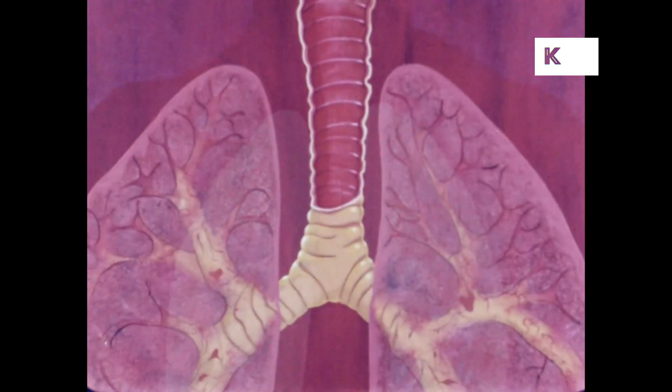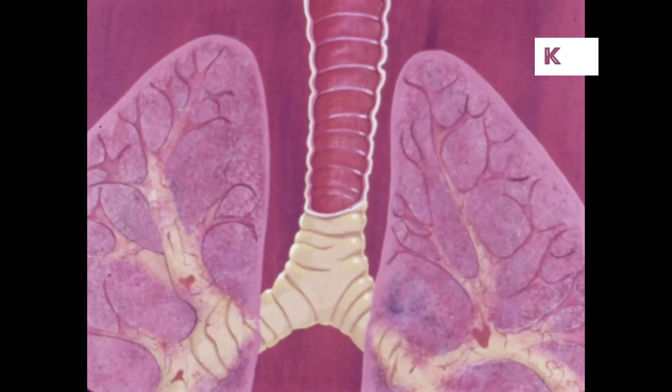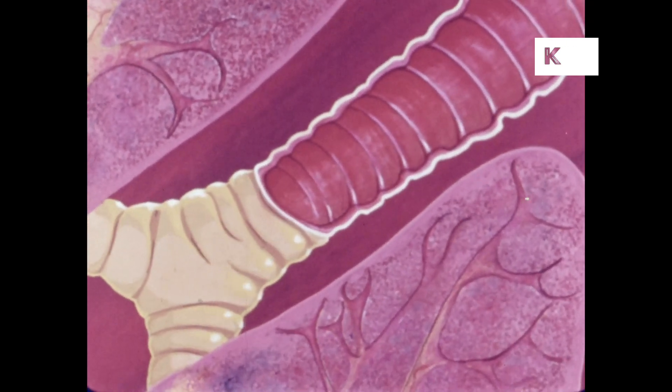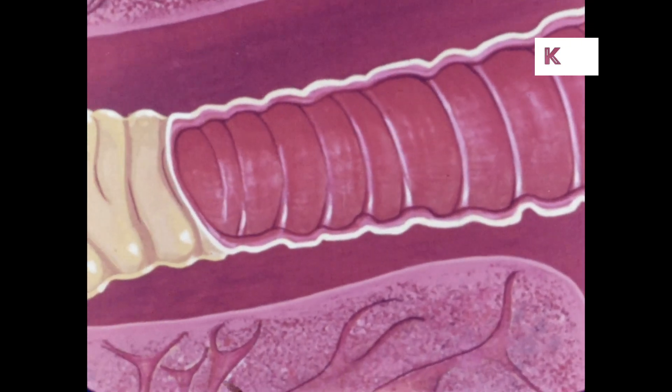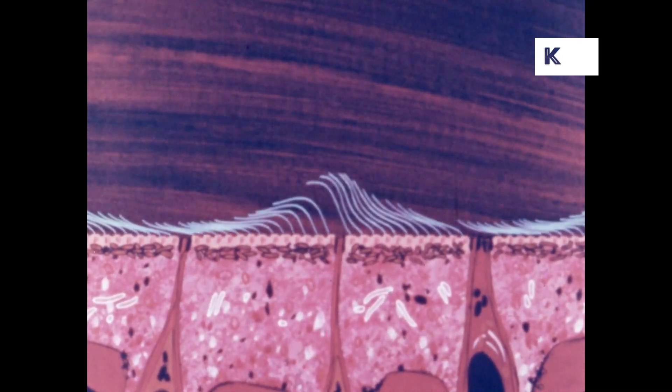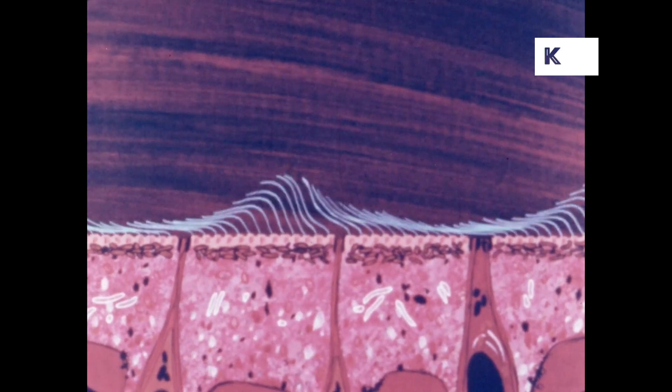Inside, on the walls of the trachea, are the cilia. They are microscopic in size, but if we enlarged them thousands of times we would see that they look very much like wheat waving in a field. Their purpose is to clean the air, sweeping dust, pollen, and bacteria back into the throat so they can eventually be brought to the mouth. This is what happens when a person clears his throat.